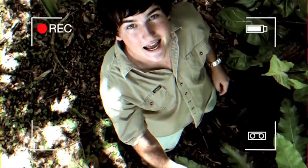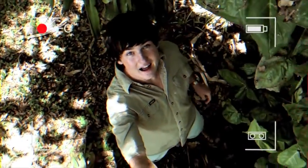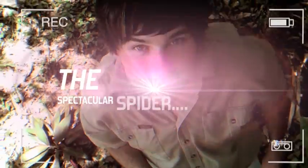Spiders inhabit deserts to caves and streams to seashores. In this clip, we'll be exploring the incredible silk and webs that have aided hunting, nesting, capturing, and spreading to create the spectacular spider.